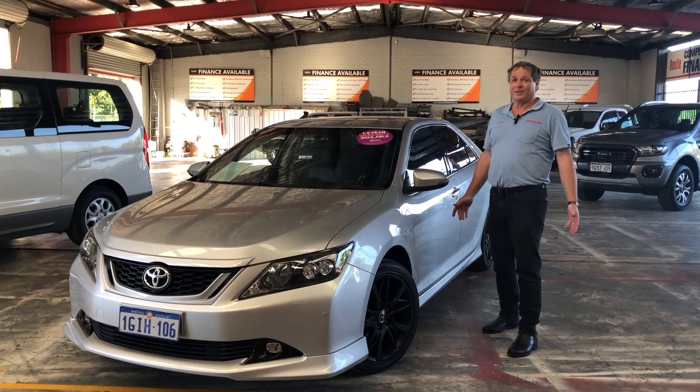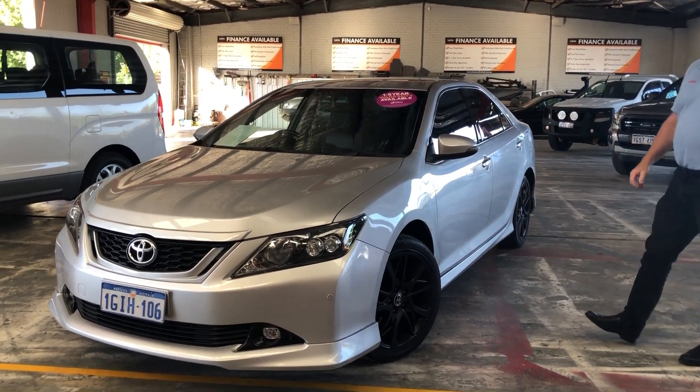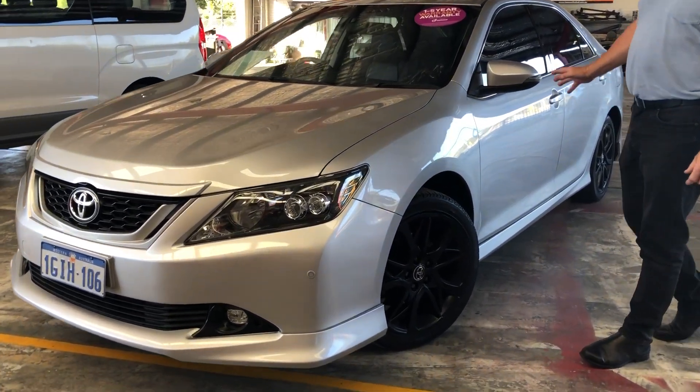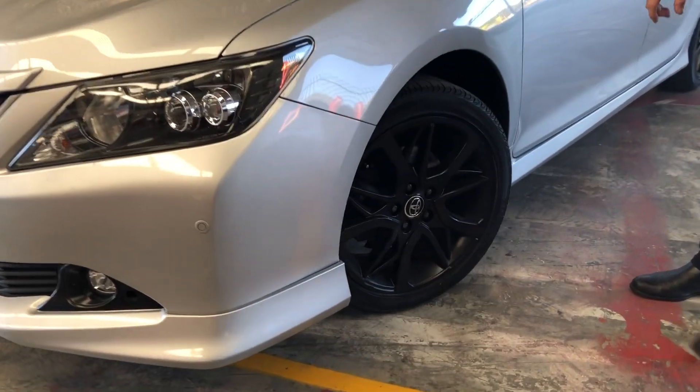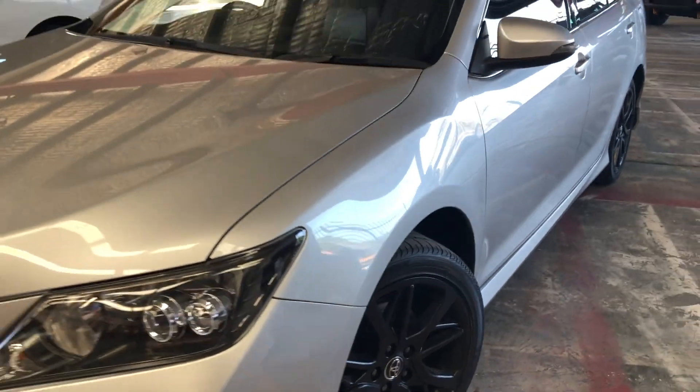Hello and welcome to Web Auto Sales, I'm Darren — oh what a feeling! Have a look at this one: metallic silver finish Toyota Aurion 2017. Check out those factory black alloys and Bridgestone tyres.